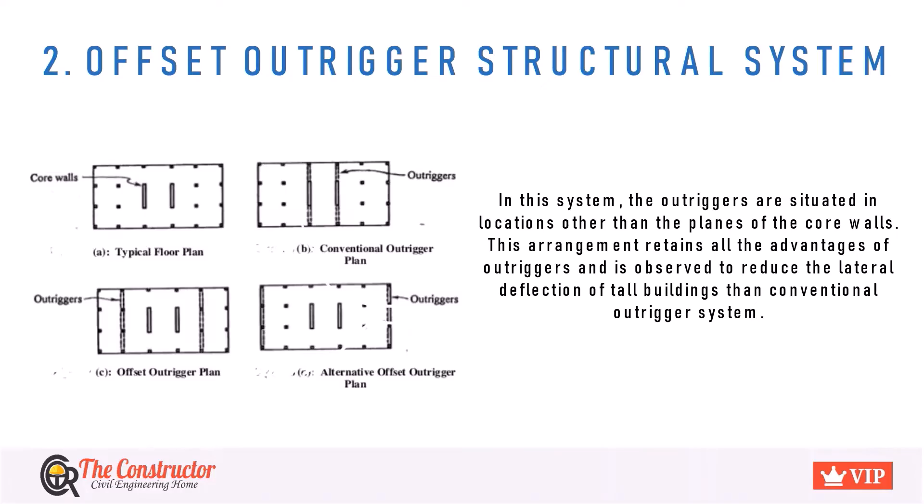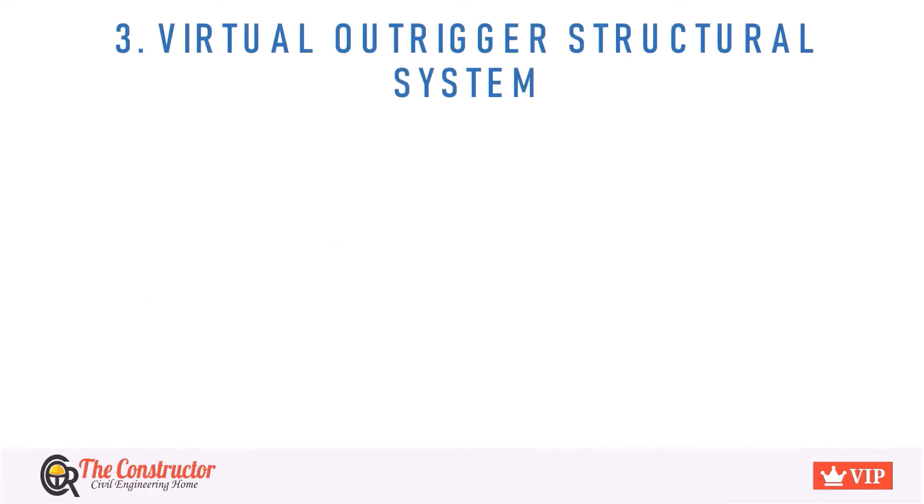In the offset Outrigger system, Outriggers are situated in locations other than the planes of the core levels. This arrangement retains all the advantages of the Outriggers and is observed to reduce the lateral deflection of tall buildings compared to the conventional system.